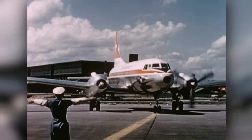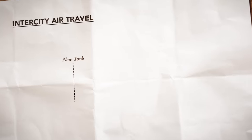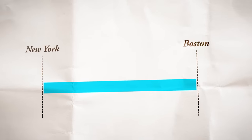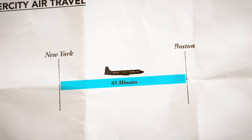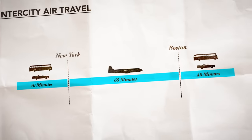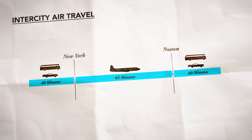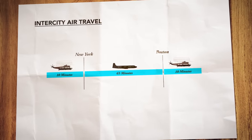In the 1950s and 60s, intercity air travel was on the rise. But while a trip from New York to Boston by airplane might only take about an hour, you'd also need to get to and from the airport. And in many congested cities, that was beginning to take longer than the flight itself.